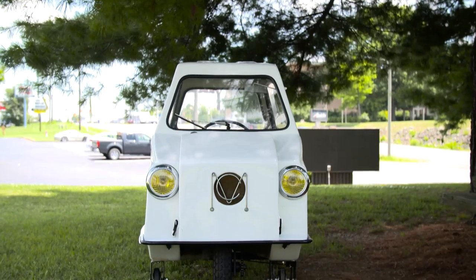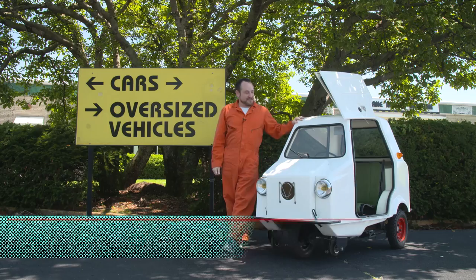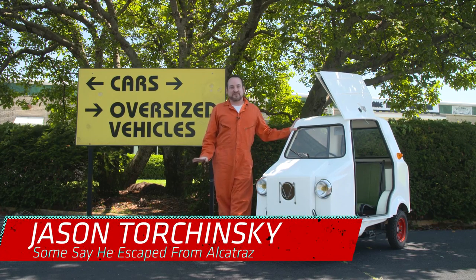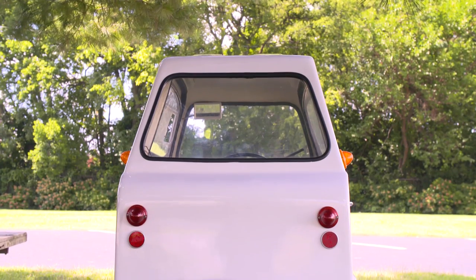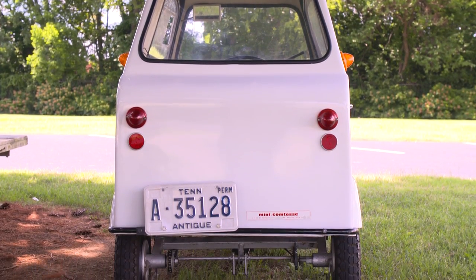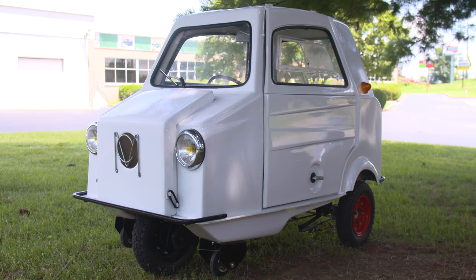This is a 1975 Acoma Mini Comtessa. It's a fascinating little car built in France as part of their sans-permis movement, which was a set of regulations that would let pretty much anybody — and I mean pretty much anybody — drive a car. You could be 14 and drive one of these.